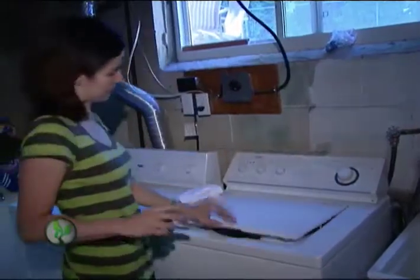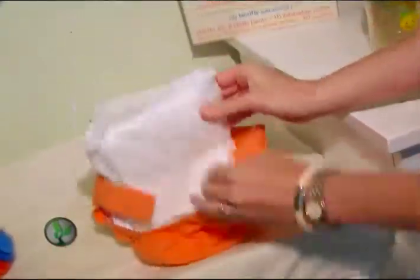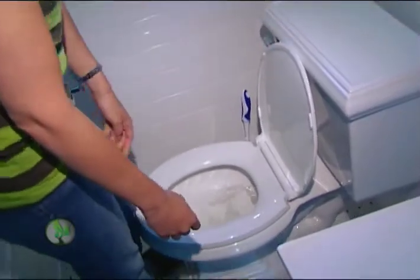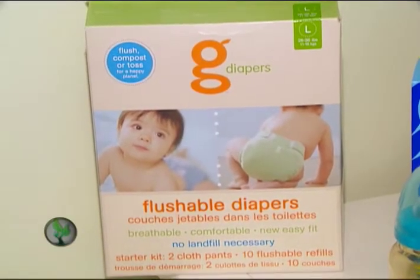Not to mention the time factor for you. Luckily, today there are biodegradable alternatives — you can wash the outer shell and flush the lining, which is plastic-free and breaks down in less than three months. And the best news is you can compost these as well. Pick them up at The Big Carrot.